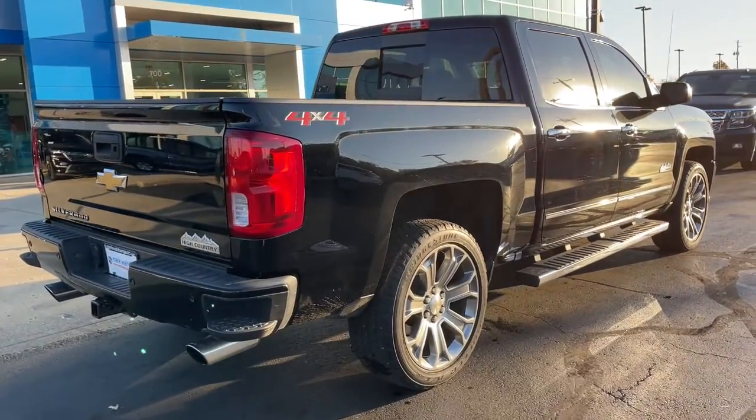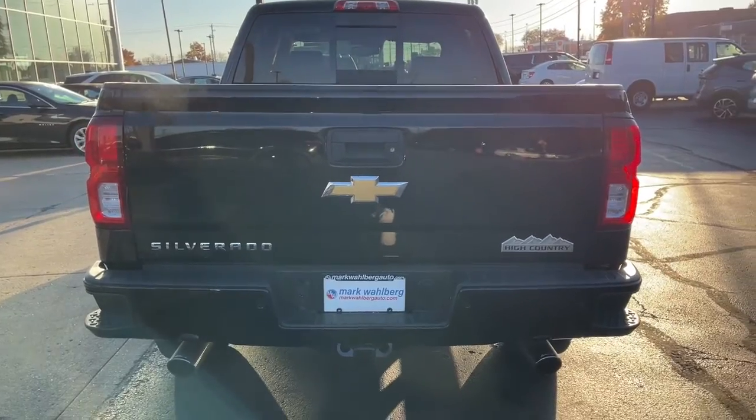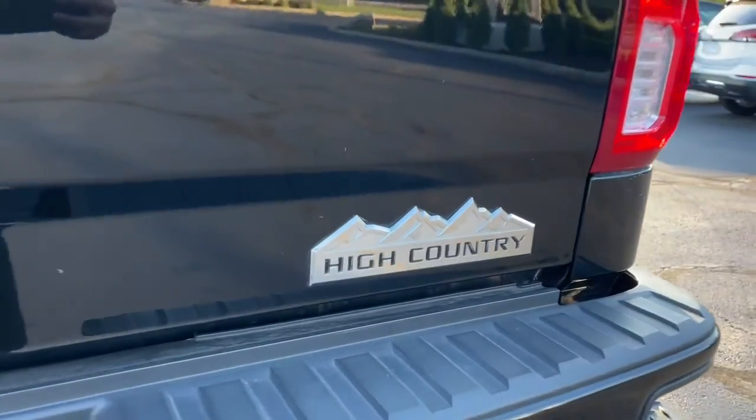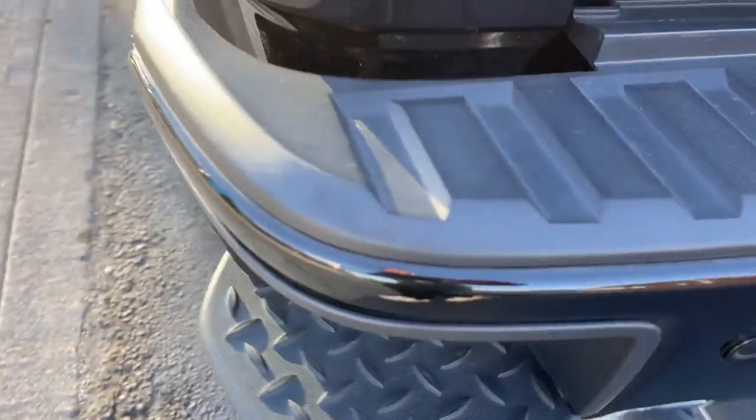Navigation system, sunroof/moonroof, keyless entry, satellite radio, premium sound system, remote engine start, four-wheel drive, bed liner, power passenger seat, lane keeping assist.